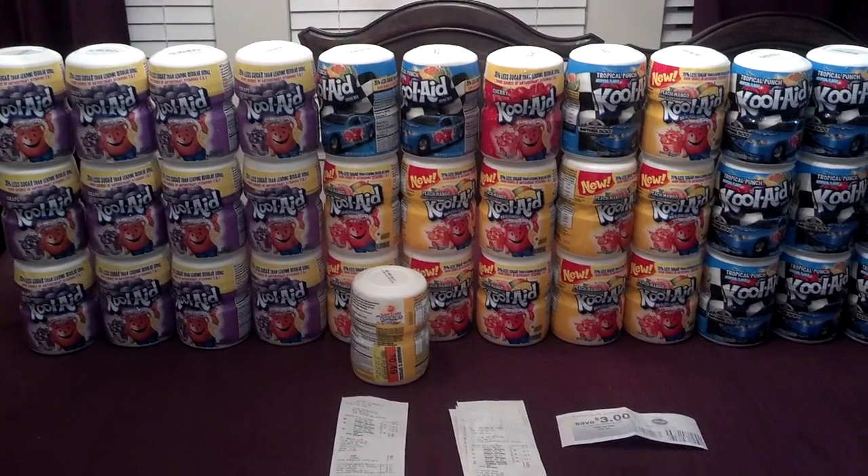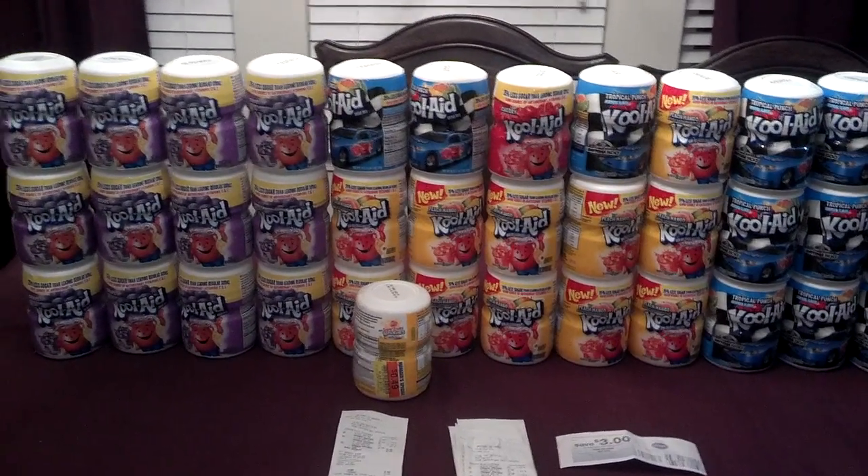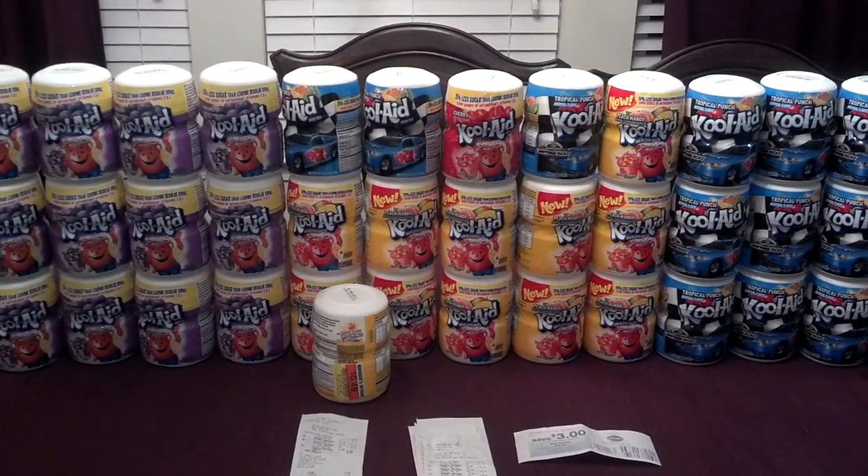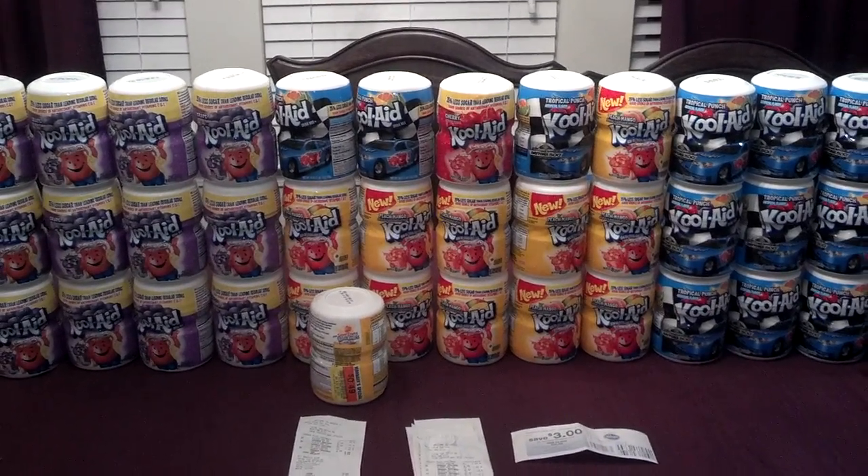I will post a link to her channel in the description box as well, so definitely go and check her out. She is doing an awesome job on her couponing shopping trips.